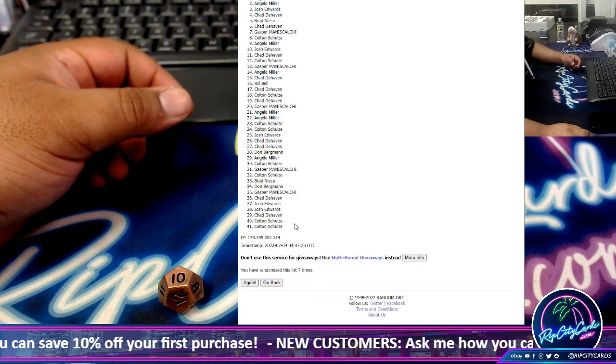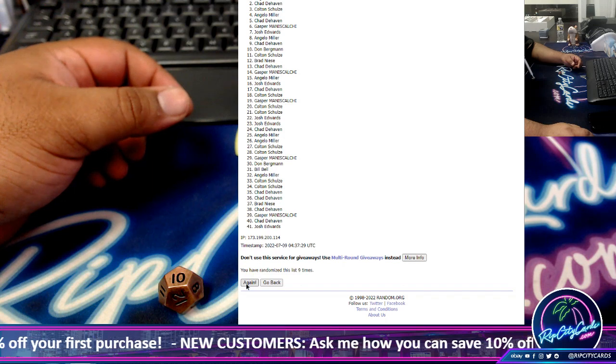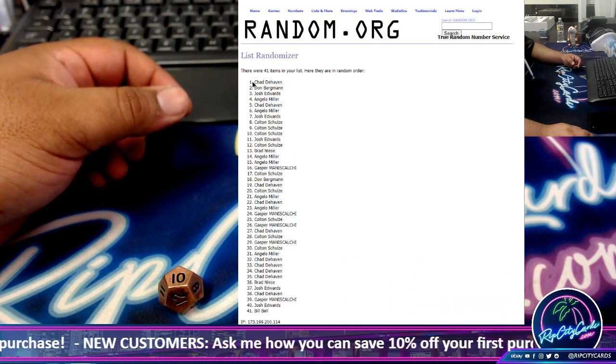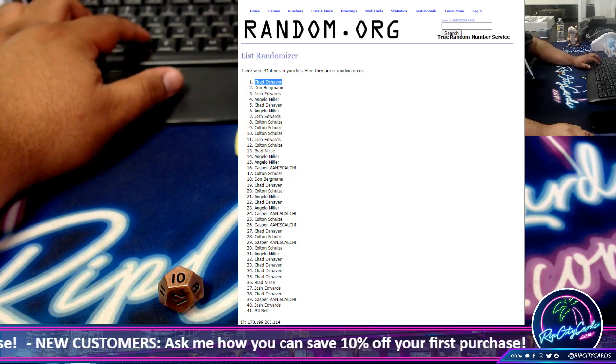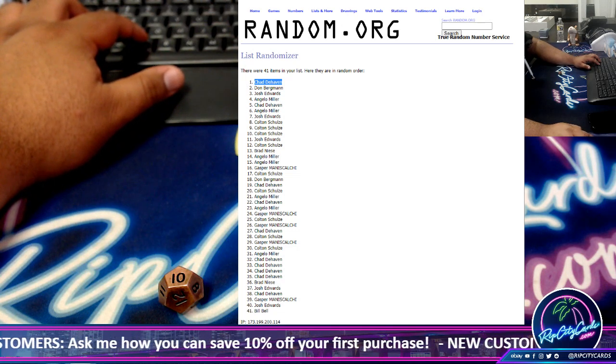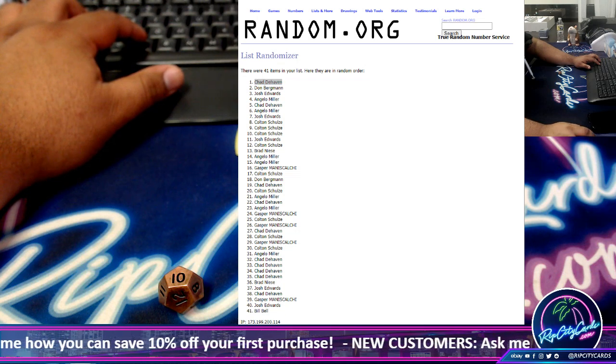6, 7, 8, 9, and the money shot — 10 times. Congrats to Chad winning the giveaway box. And that is the giveaway.